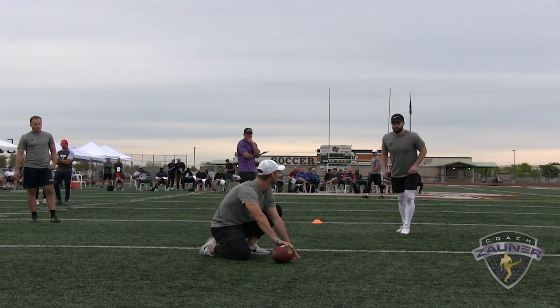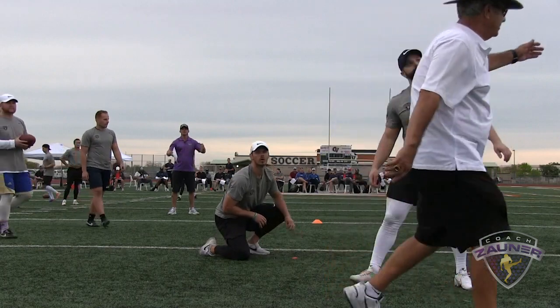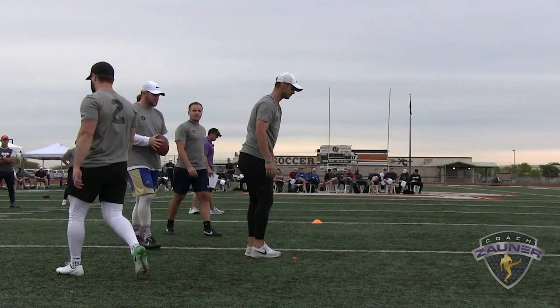Kicker number two, 29 yard field goal, right hash. Alright, that's good, just inside the left upright.